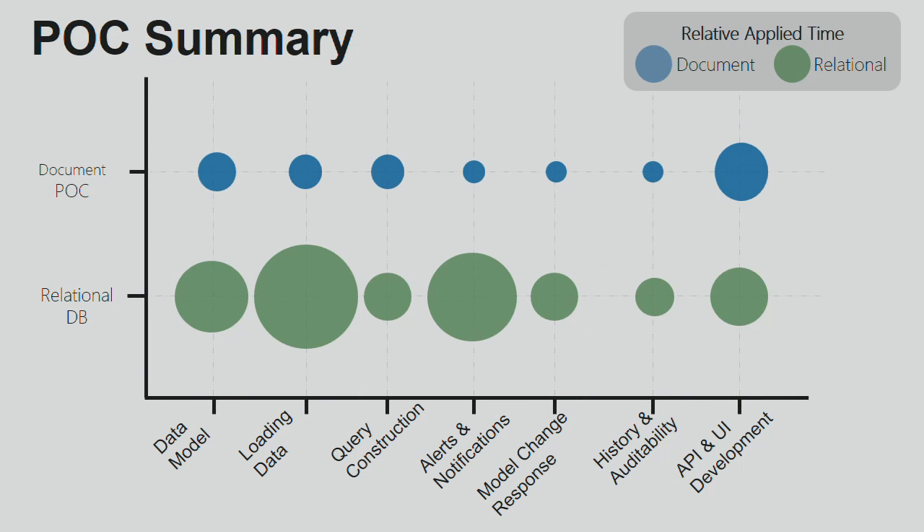The model change response has really paid big dividends. When we were giving the demo to our leadership, the developer had done the work and one of the executives asked, 'Did you get any model change? Did anything change on you in midstream?' He said, 'Oh yeah,' and just kept typing. 'How long did it take you to implement the changes?' 'I don't know, 10, 15 minutes.' And he just kept typing, totally ignoring them. In our normal world, it takes days and weeks — and he's just blowing it off like it's no big deal. And that's really what we've seen consistently.